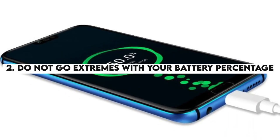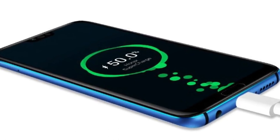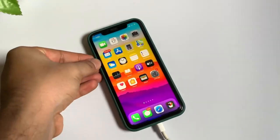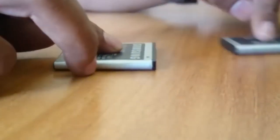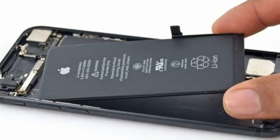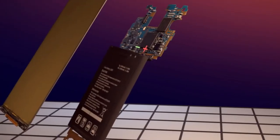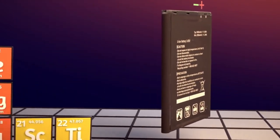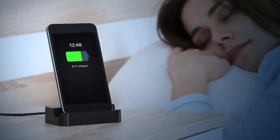Number 2: Do not go to extremes with your battery percentage. Many people believe in fully charging and completely draining their battery to maintain battery life, but current lithium-ion batteries do not work this way — calibrating them can actually hurt their lifespan. Try to charge your battery to 60% rather than 100%. Partial charging works best for today's batteries. As a pro tip: do not charge your phone above 80% and do not let it drop below 30%.